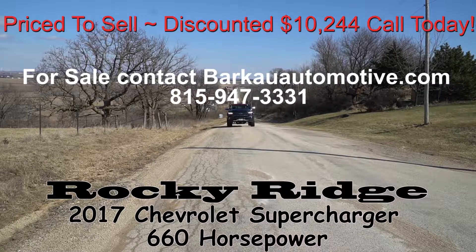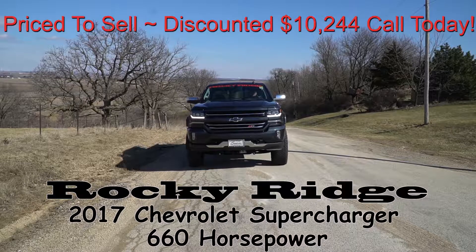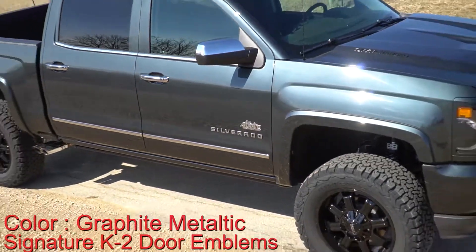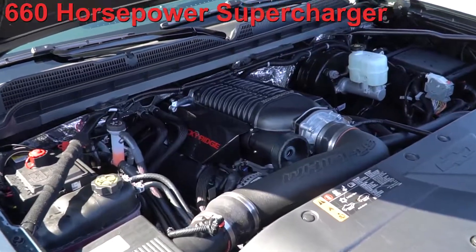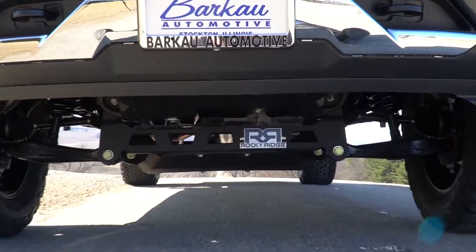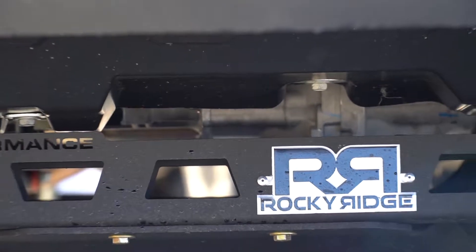Hi, welcome to Barco Automotive in Stockton, Illinois. This is a brand new 2017 Chevy Silverado Z71 Supercharger with 660 horsepower. It has a Rocky Ridge Alpine package. You will be king of the road driving this beautiful truck, which includes a 4-inch full coil-over performance lift kit. The color of this beautiful truck is graphite metallic.